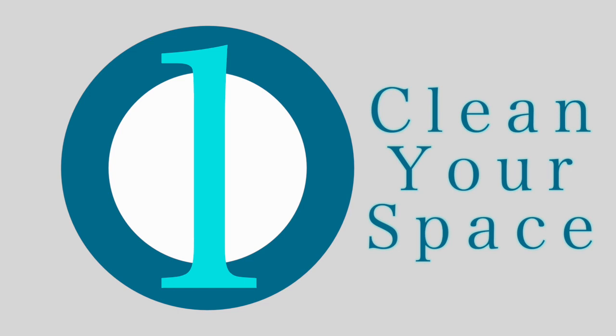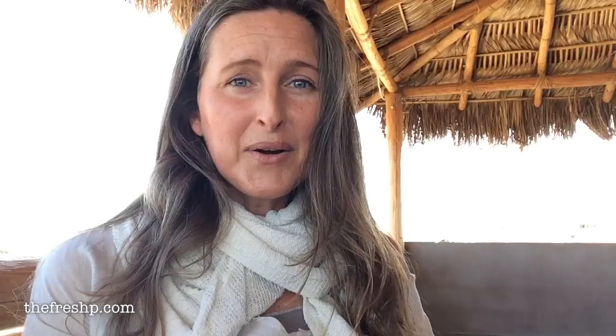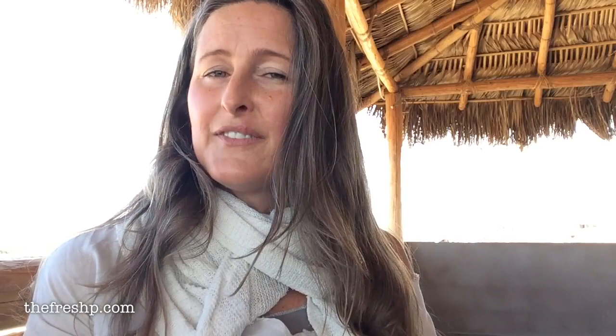Number one: clean your space. I cannot cook happily in a messy kitchen. I get frustrated, I get tense, I don't enjoy the time there — and your food reflects that. So clean your space, and if it just means cleaning up after every single meal so that you can walk out of the kitchen and have a clean space to return to, then that's your answer.